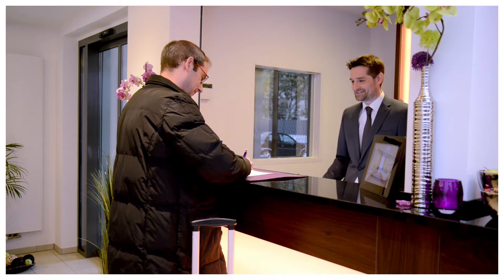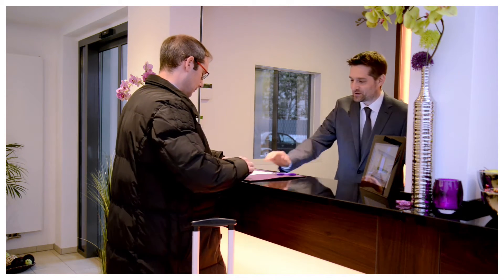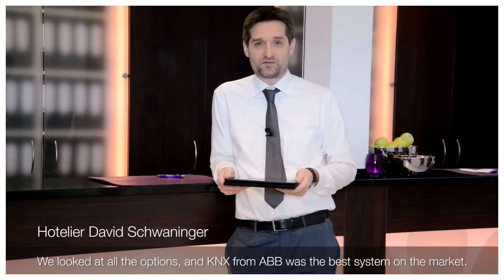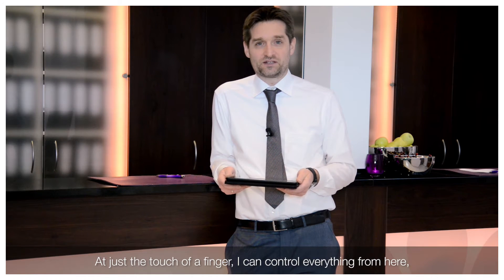He's also concerned about energy efficiency, which is why he chose a KNX automation system from ABB for the ultimate in building control. We were informed that KNX is the best solution for us. With a fingertip, we can control everything.